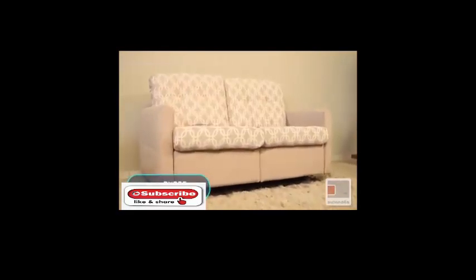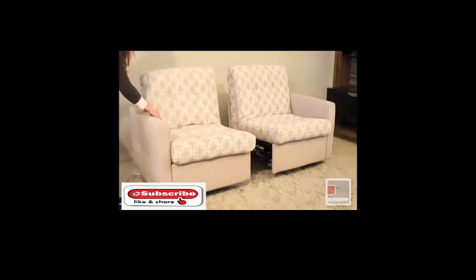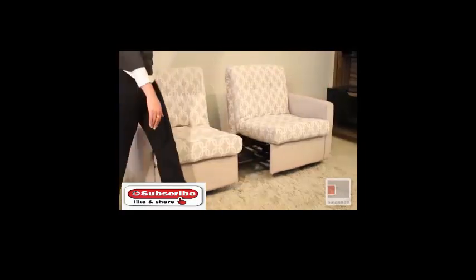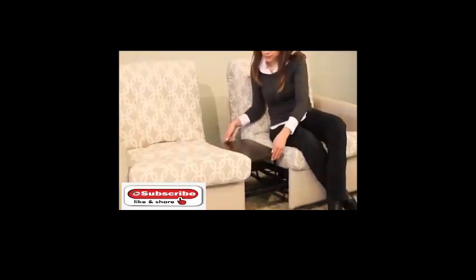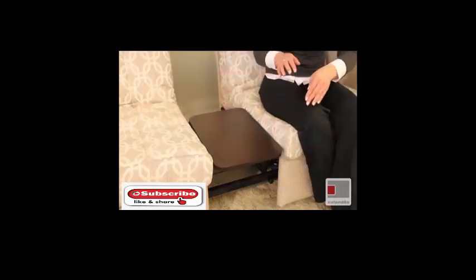At first glance, this sofa is a normal piece of furniture just like those we can see in any living room, office, hall, or hotel. Thanks to a special fastening system, this sofa can be divided into two and transformed into armchairs equipped with a folding table between them.